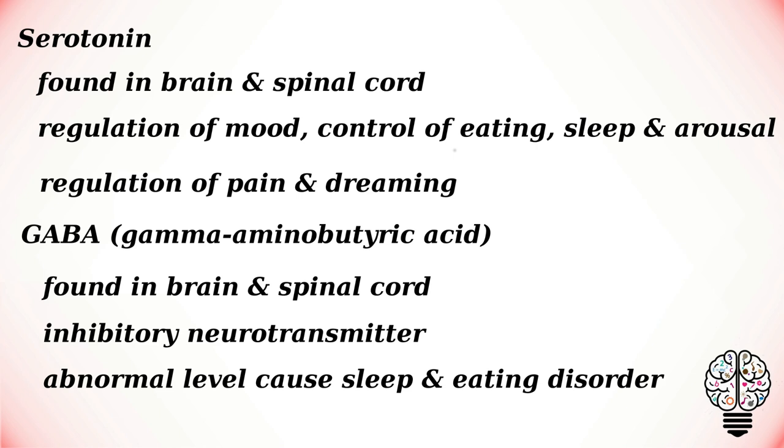Non-classical neurotransmitters are less widely distributed and have fewer functions in the body. Also, minute changes in their quantities will not affect or lead to major disorders.